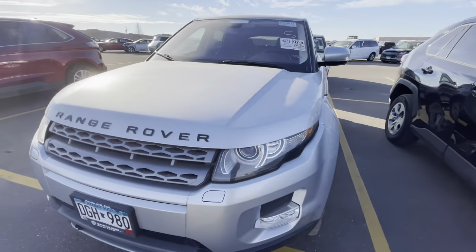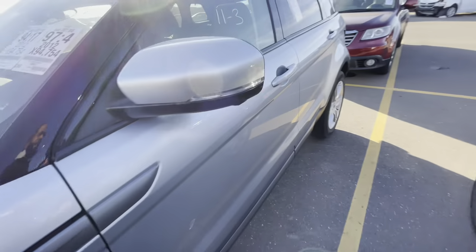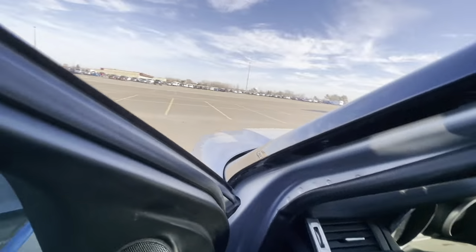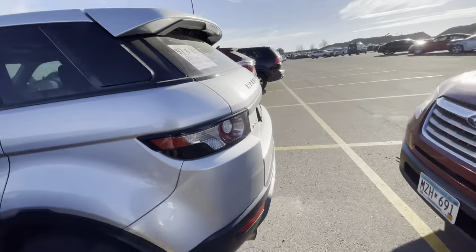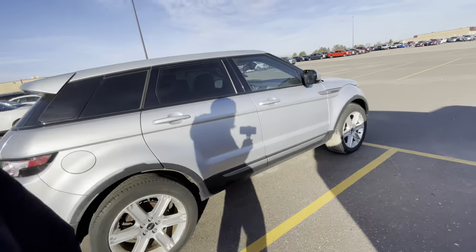We got a Range Rover — it's sold though. This is a 2012 with 94,000 miles on it. It didn't start up. I don't see any damage, so that could be a flood car or electronic issues, which I would never want to be a part of.